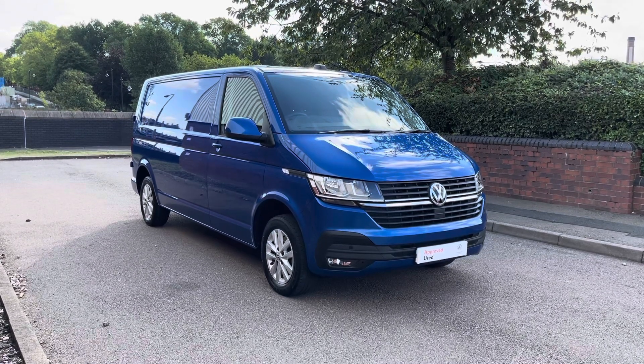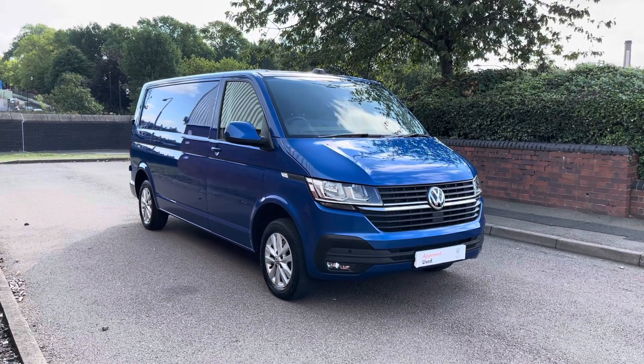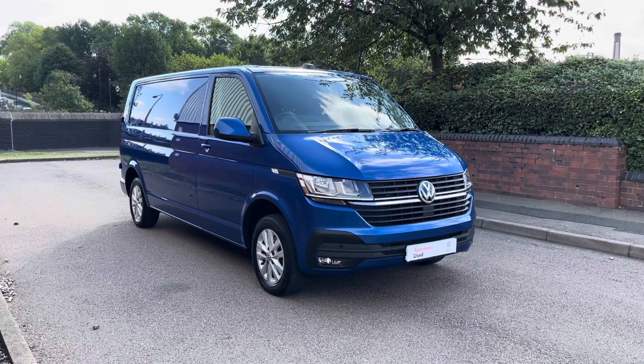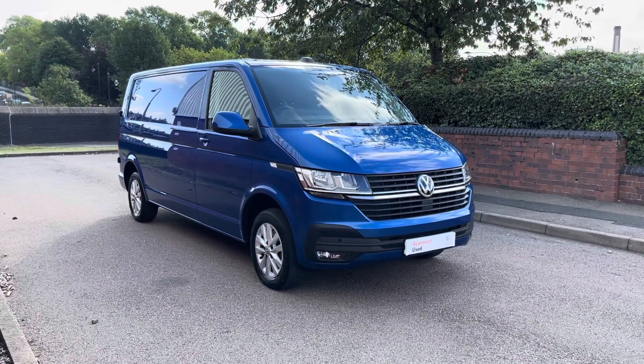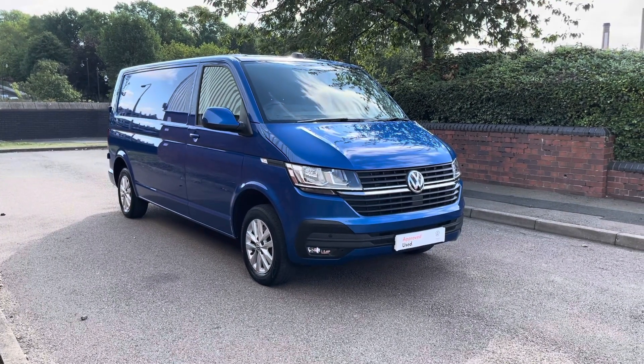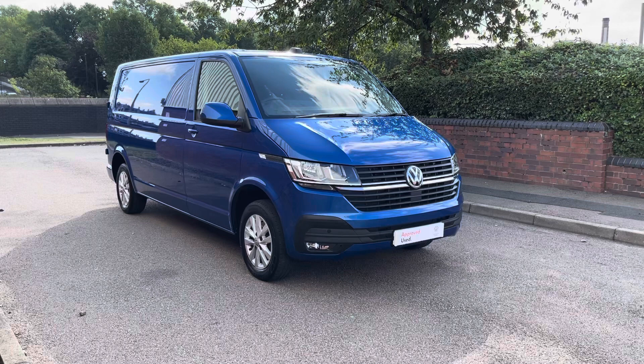Hi, I'm Mark from Volkswagen Van Centre Birmingham. Here we have for you a Volkswagen Transporter. It's a long wheelbase panel van. It's a Highline model, fitted with a 110 PS 2 litre turbo diesel engine and a 5-speed manual gearbox.